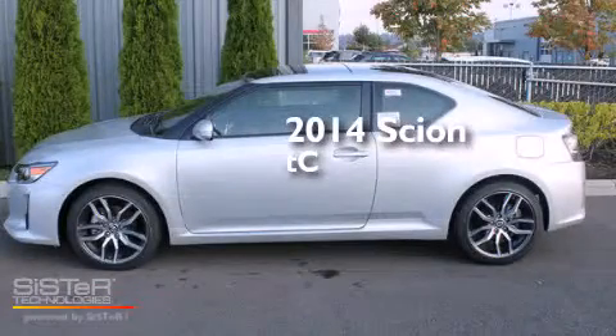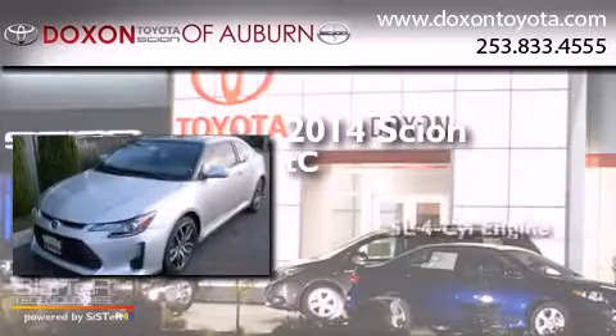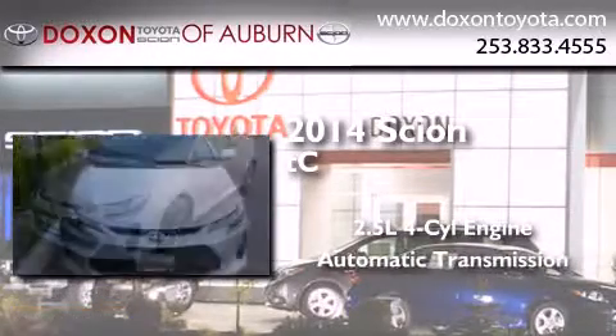This is a brand new 2014 Scion TC. It has a 2.5 liter 4-cylinder engine and an automatic transmission.